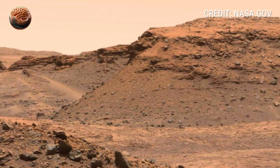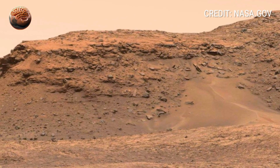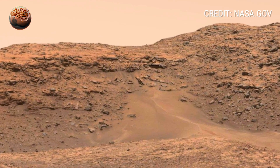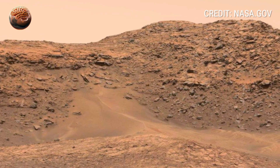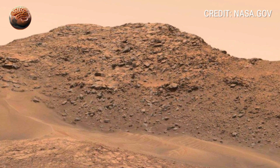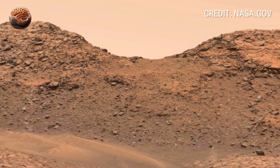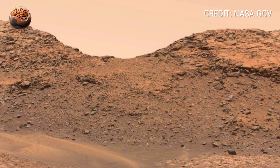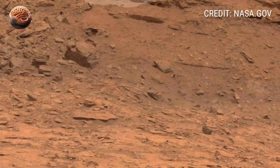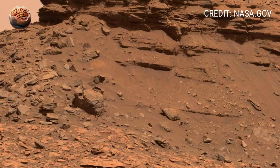At first glance, the terrain looks uneven and rough, covered in fine red dust. Across the horizon, we see ridges and broken slopes that seem to tell the story of time itself. Some rocks reflect sunlight faintly, giving a metallic shimmer, possibly caused by iron oxide or other mineral deposits formed millions of years ago. These are more than just stones — they are the pages of Mars' deep geological history.